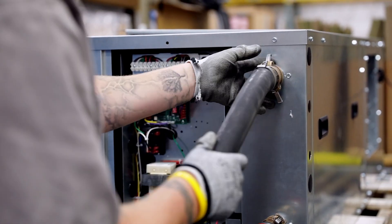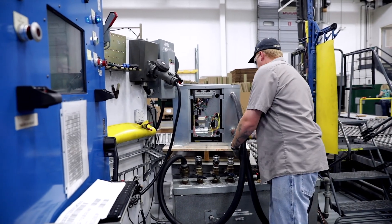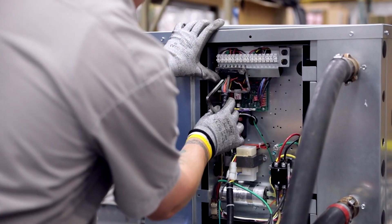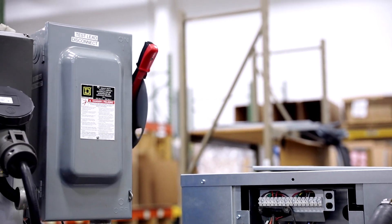Prior to final inspection, units go through a run test. This ensures each unit is safe and all components are working correctly. The unit is hooked up to water and power and completely tested with the control boards. The results of this test are automatically sent to our database for constant quality control.